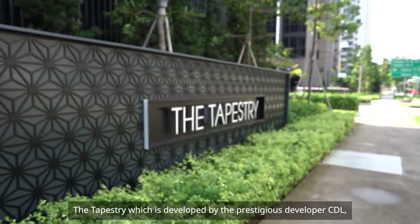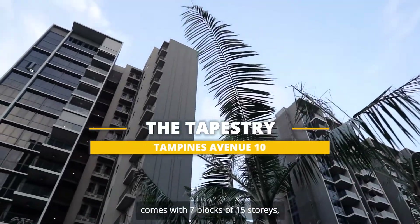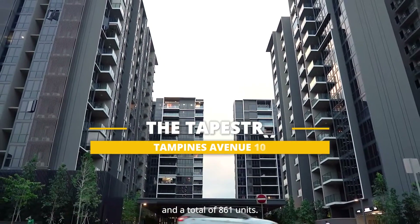The Tapestry, which is developed by the prestigious developer C.D. Yao, comes with 7 blocks of 15 stories and a total of 861 units.